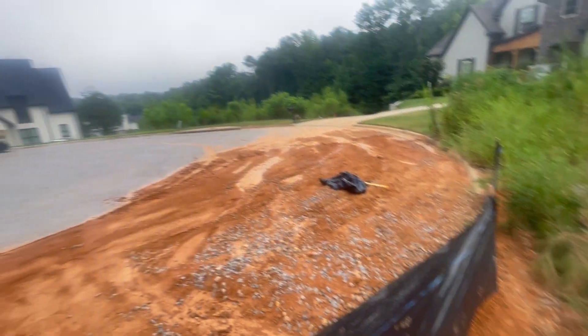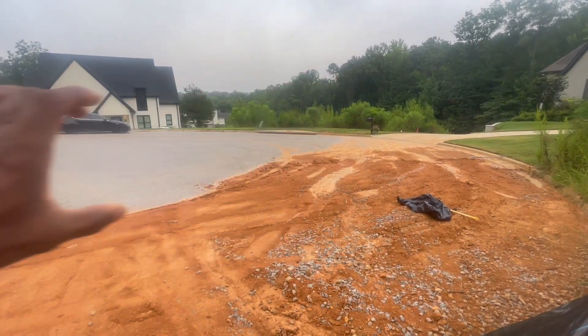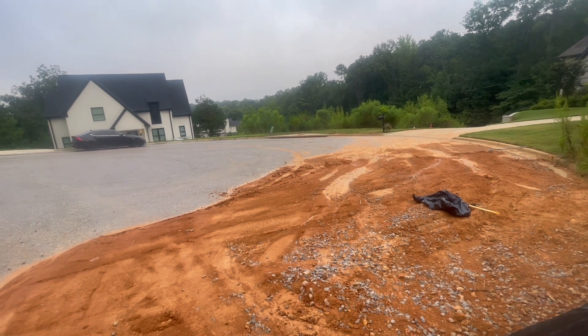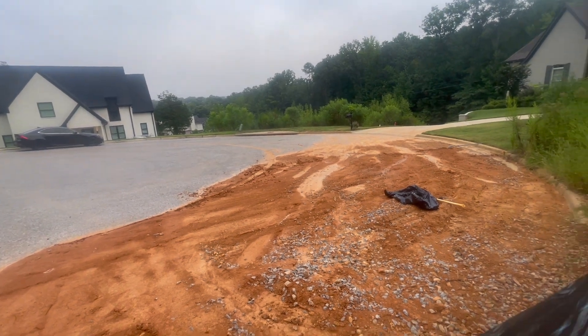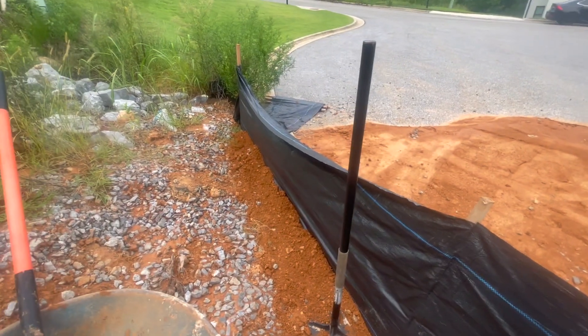We also really need to get some of those little circular cylinder-looking devices — I think it's a gutter protection piece — that you can put right over that storm drain inlet.